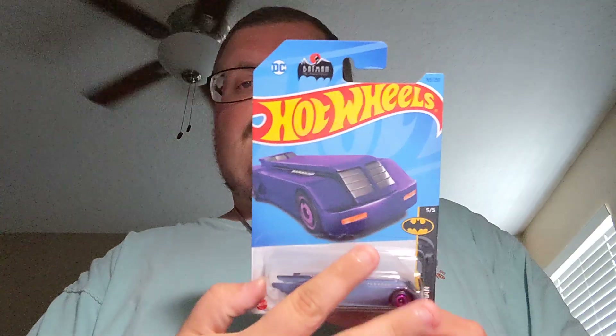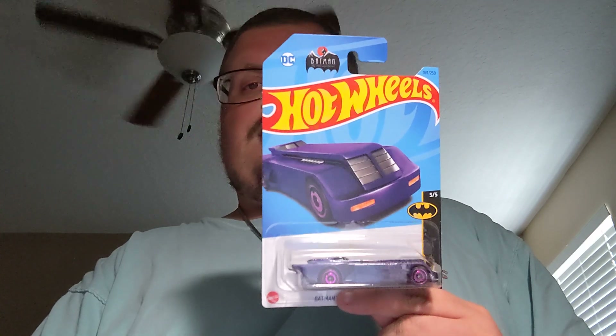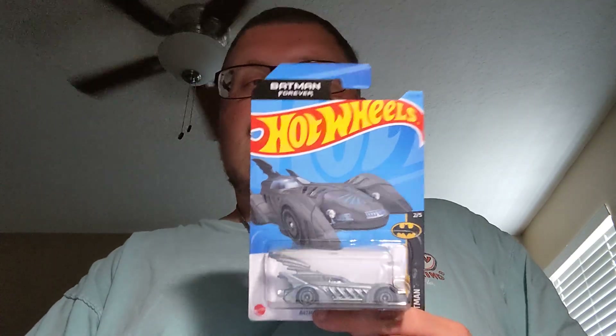Next up is the Animated Batmobile in purple. Pretty cool car. It's a recolor of the Batman Forever Batmobile. Also pretty cool casting, so that's cool to find.